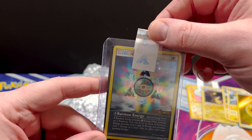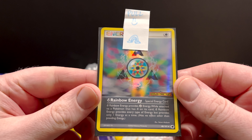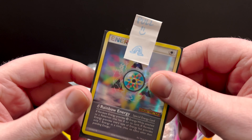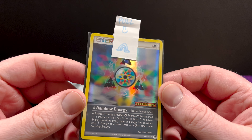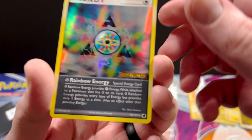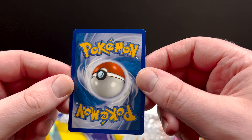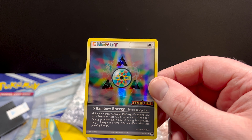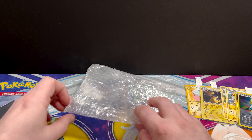Rainbow Energy. It says 'pull' - I wonder if that means... nope, that's it. Rainbow Energy from Dragon Frontiers. That's amazing. I do actually appreciate these little pull tabs - they've been made really easy to pull out of the top loaders. That actually looks really good. So I didn't go based off of condition for all of these cards. Obviously I went for ones that looked pretty decent, but I just wanted these in my collection. It's not perfect, but it's very good.